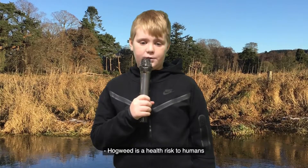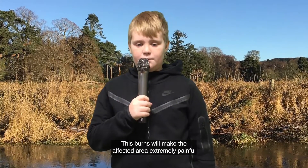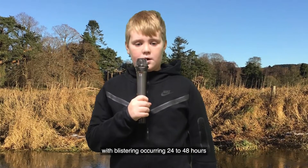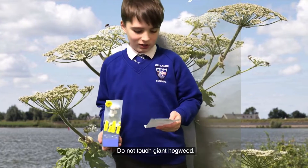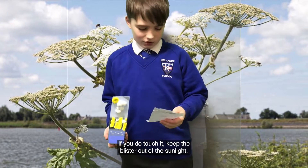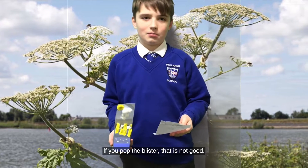Hogweed is a health risk to humans and you might be breaking the law by not controlling it. The burns will make the affected area extremely painful, with blistering occurring 24 to 48 hours after exposure, which will probably end up in purple scars. Do not touch Giant Hogweed. If you do touch it, keep the blister out of the sunlight, and do not pop the blister.